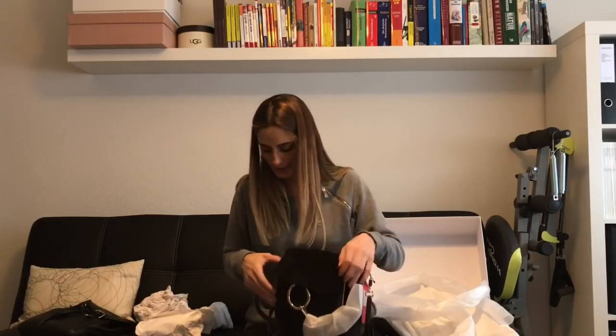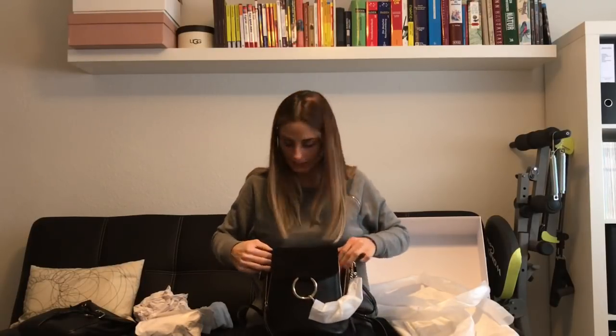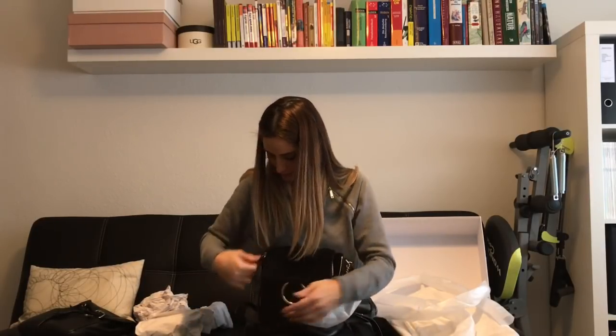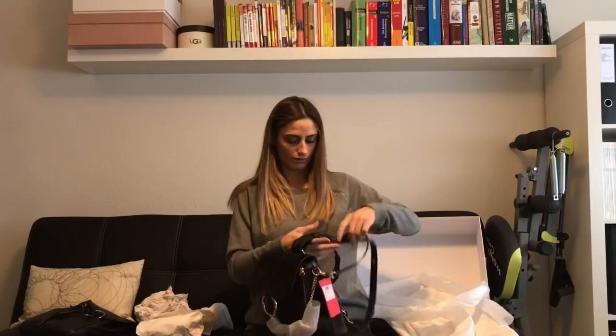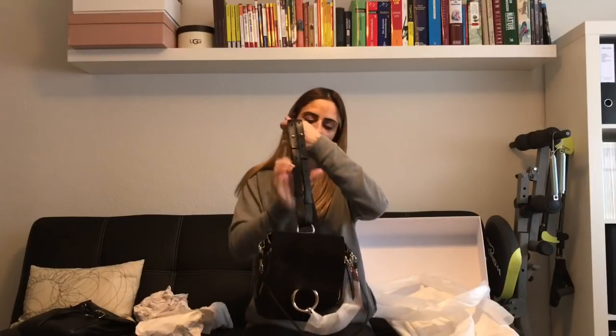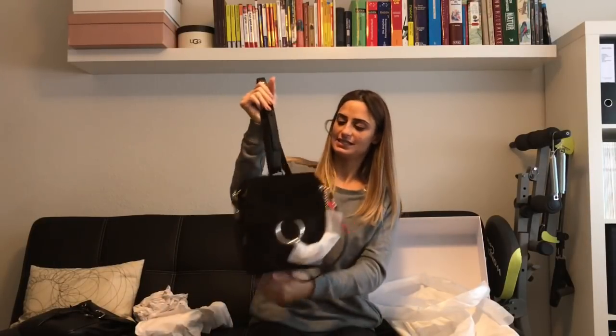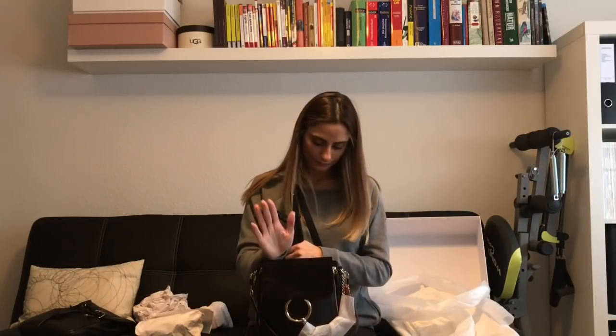The bag is fully stuffed, but you have those two zippers to expand it. I can still close it and it stays compact. This is how it looks fully stuffed. I'm actually super curious to see myself in the mirror. I'm impressed, and I'll definitely let you know if I'm going to keep it. Thanks so much for watching — see you soon in my next video, bye!